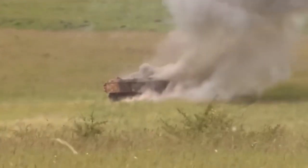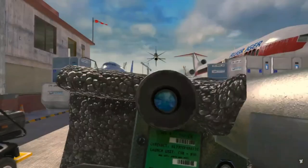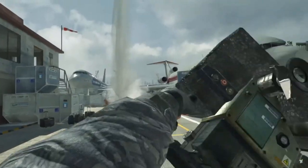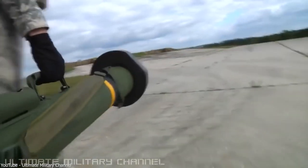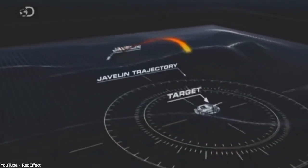The Javelin missile offers two firing modes. Mode 1 is the direct attack, where the missile flies straight to the target. Mode 2 is the top-attack mode — the missile shoots skyward and then swoops down from above, striking the target at an angle of around 30 to 60 degrees, making it particularly effective against armored vehicles and helicopters. Despite the high cost, the damage Javelin inflicts is considered worth every penny.